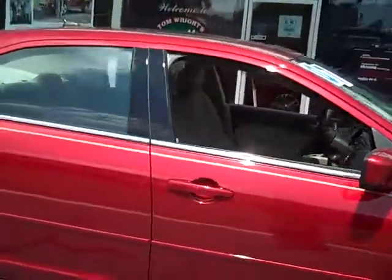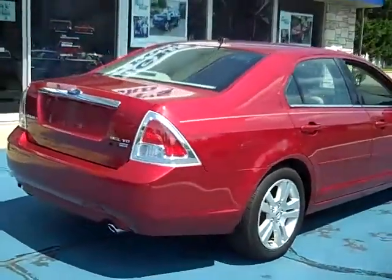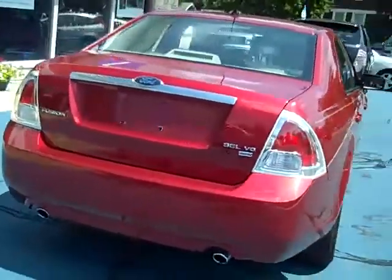It has leather interior, power moonroof, cruise control, air conditioning, power windows, power locks. It has a V6 motor. And the all-wheel drive will really come in handy come this winter.